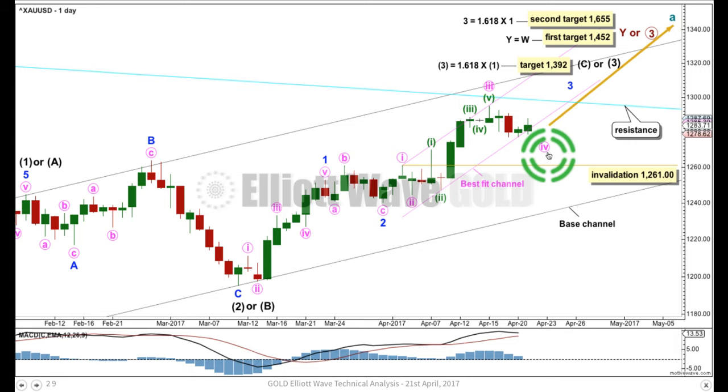So given the guideline of alternation, if this is minute wave four, we would expect it's most likely going to be a flat, combination, or triangle. We can eliminate a flat, we cannot yet eliminate a triangle, but now I expect a combination is more likely. That may continue sideways for another couple of days or so. Minute four may not move into wave one price territory below 1,261.00. This target for intermediate wave three assumes the most common Fibonacci ratio to intermediate wave one. But if the upward movement just keeps going through or the structure is incomplete, I'll calculate a higher target using the next Fibonacci ratio in the sequence.